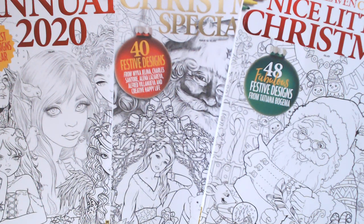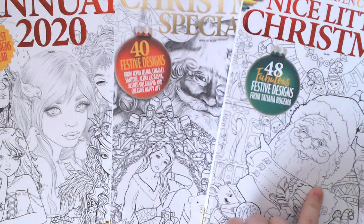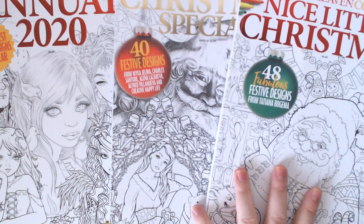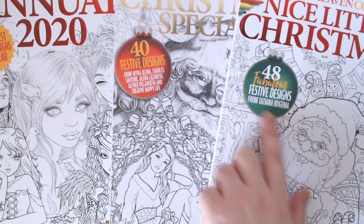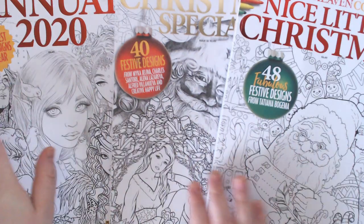Hi guys and welcome to a Coloring Heaven extra special review flip-through today. We have three issues to get through - two of them are Christmas related, and one of them is the Annual 2020 which takes a look at the best bits of all the issues of the previous year. I'm going to start off with the Christmas ones, with the less recent one which came out as a special, which is the Nice Little Christmas - 48 fabulous festive designs by Tatiana Bogema. I do believe you can still get this available on their website. It is the artist from the Nice Little Town books which has got all the little mice in it. It's very cute. I have done a coloring in here and these ones are brand new just out, but I'll show you this one first.